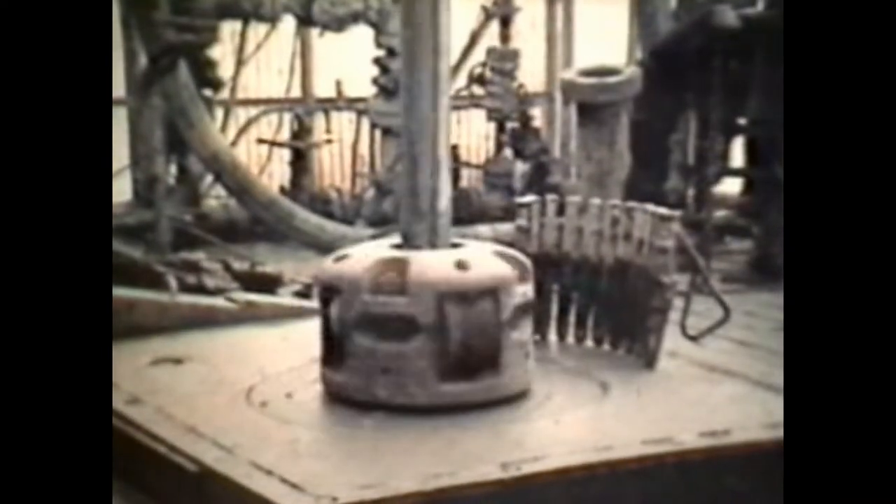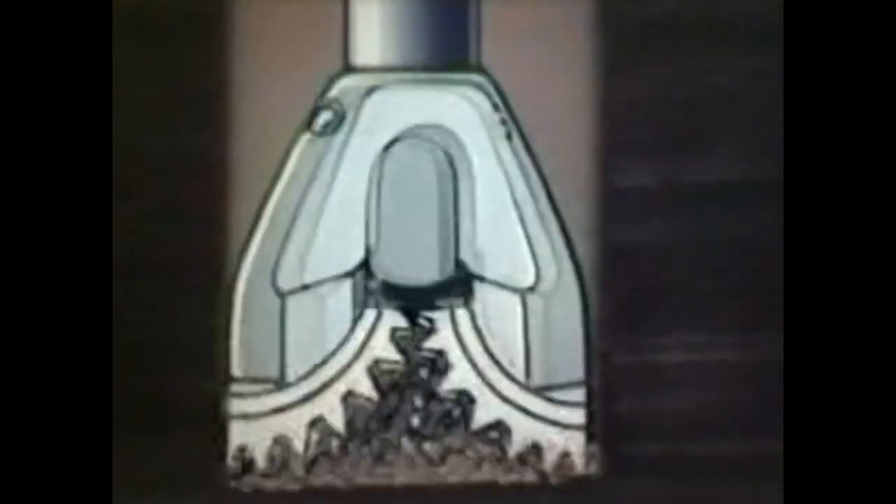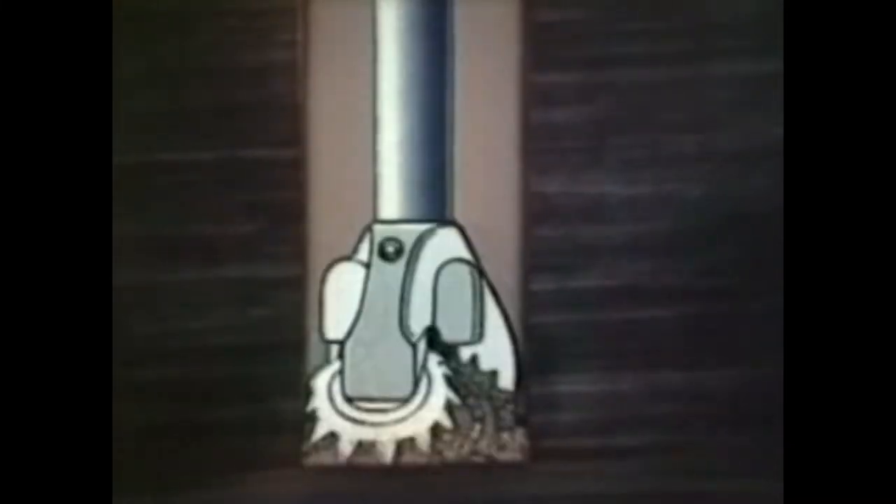The drill is driven from the surface, turned by a rotary table on the platform, the drill string suspended from the tower. Down below, the teeth of the drilling bit pound the rock into fragments. They'd soon choke the hole unless we had a way of flushing them out. What we use is a special drilling fluid, pumped down the drill pipe, to cool the bit and carry the cuttings away, back to the surface.